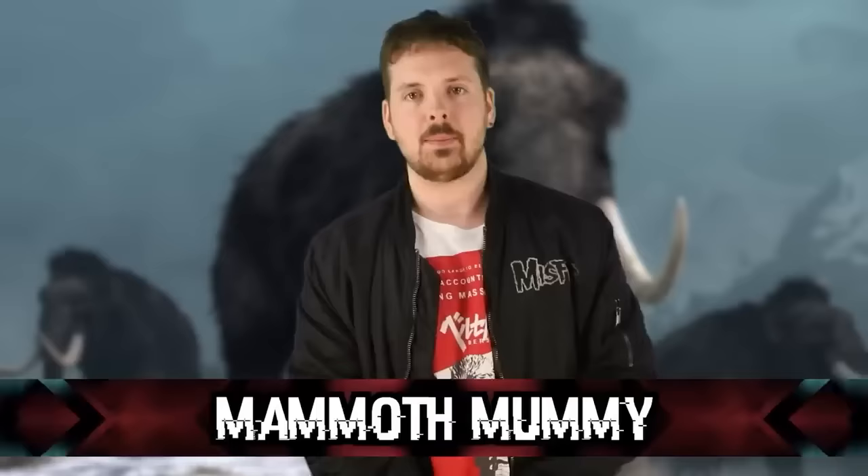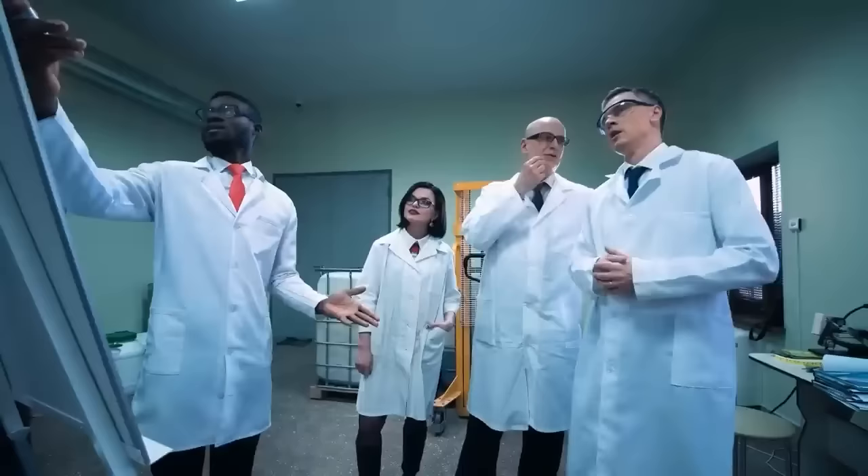At number eight, the mammoth mummy — not a giant-sized human mummy, but a mummified woolly mammoth. In 2010, a team of Russian scientists found a well-preserved mammoth in Siberia, later named Yuka. She was a young mammoth, about six to eight years old, and lived around 39,000 years ago.